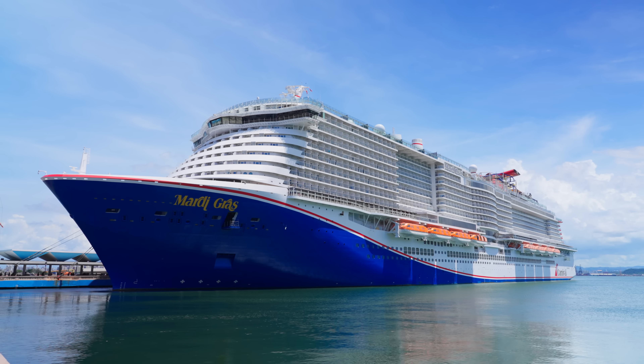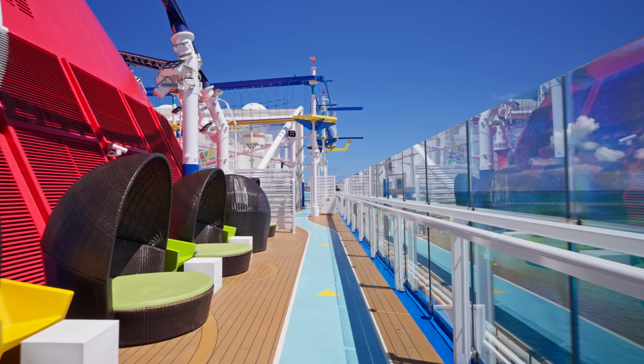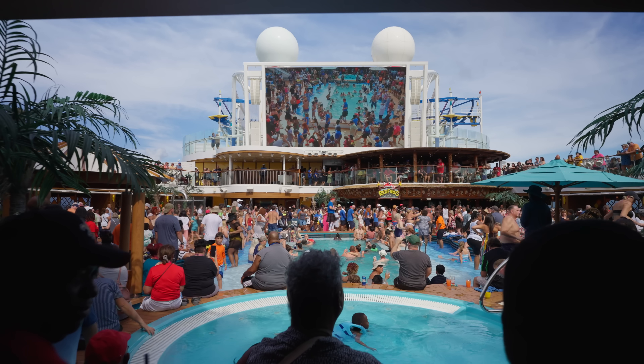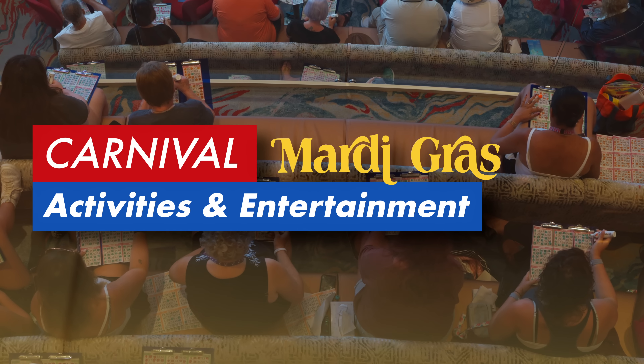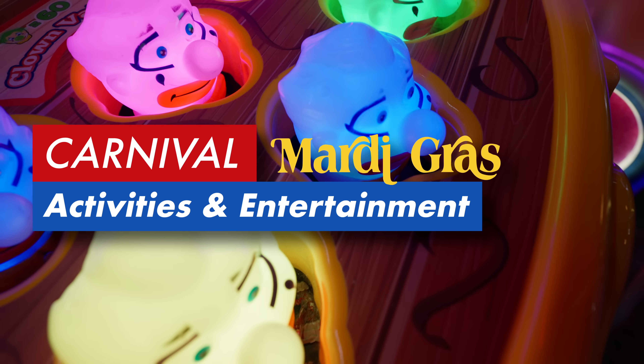Hi, this is Charlie Thongpahuzacha from KT Getaway's Dream Vacations. Thank you for visiting my YouTube channel. Join me in this video to see what activities and entertainment can be found on the Carnival Mardi Gras.